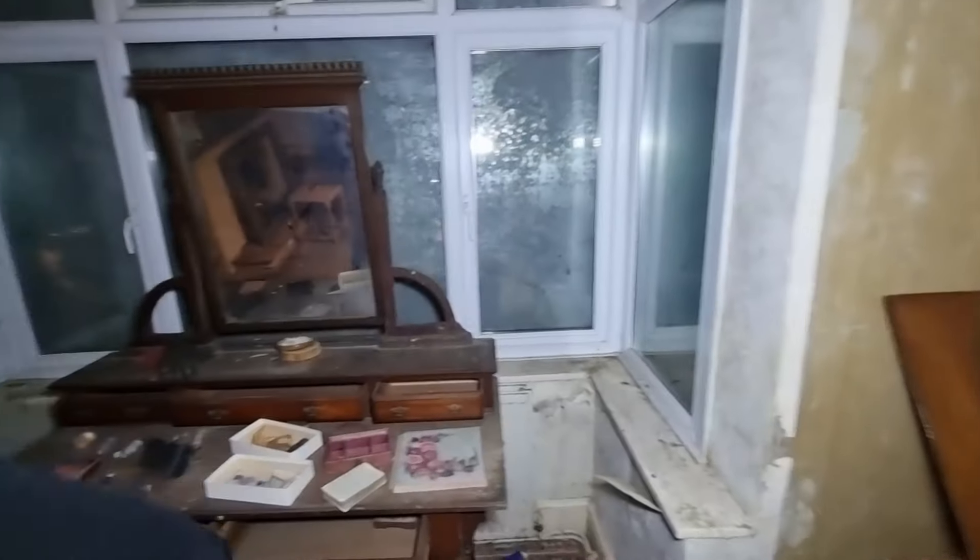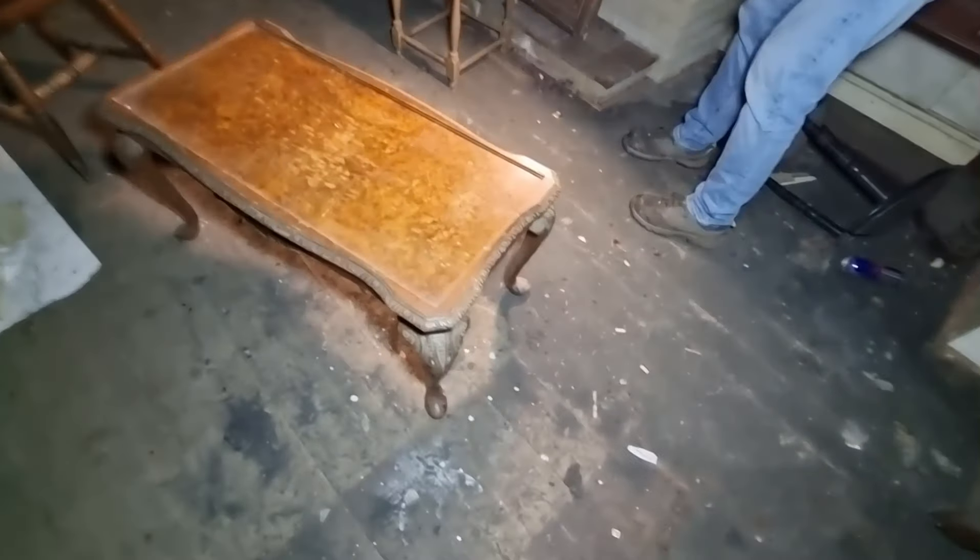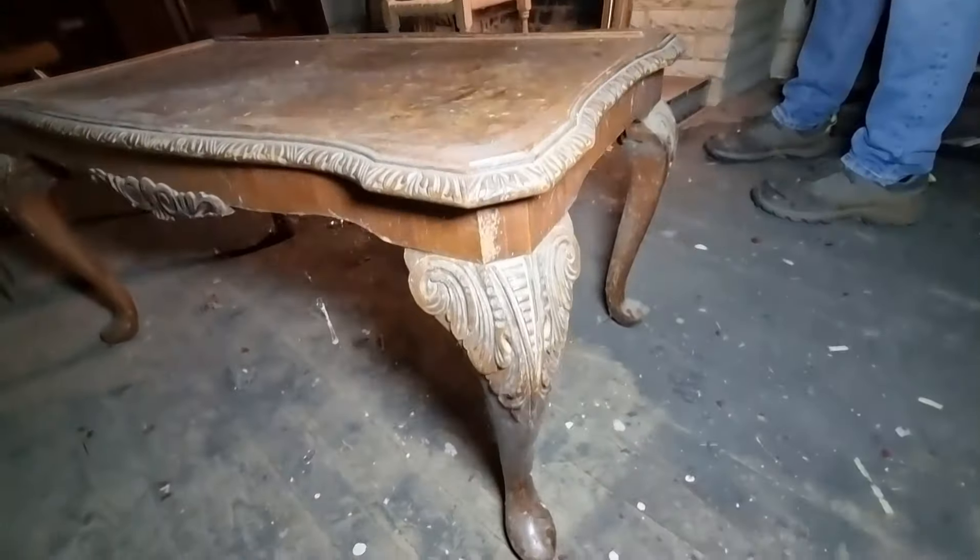That's a nice little coffee table. Look at that. Look at the legs on it. Oh yeah. Very ornate.